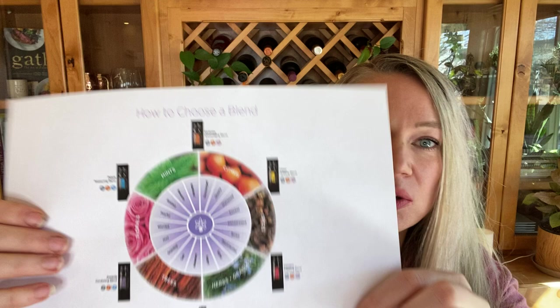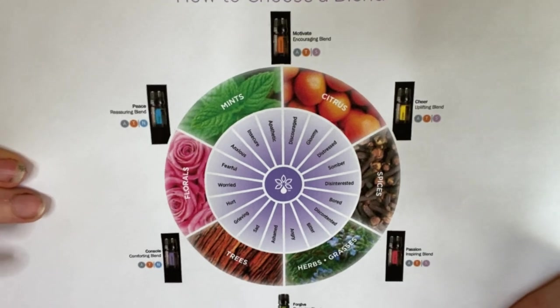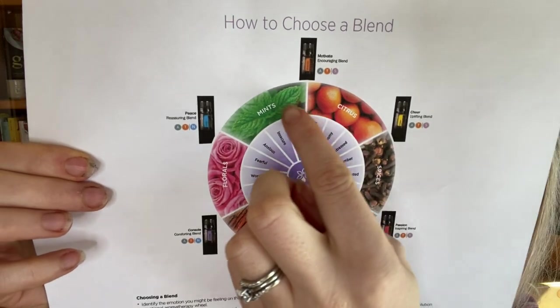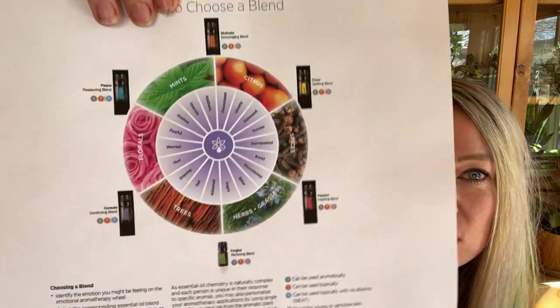There is something called an emotional therapy wheel that doTERRA has created. I'm going to link this for you on my blog and teach you a little bit how to use it. Basically there are different emotions within this wheel, and different compounds — either floral, spice, or citrus — that are blended, and then it correlates which of those six oils you can use to support those emotions. Maybe you're feeling fearful, worried, angry, distressed, gloomy, or sad. The research supports that different oils will help stimulate different pathways in the brain, and a lot of these can be categorized into either calming oils or uplifting oils.